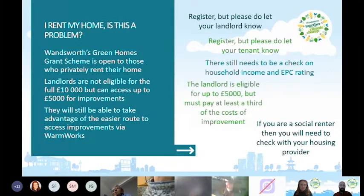For those who rent, the scheme is open to private renters. Landlords are not eligible for the full £10,000 but can access up to £5,000, and there will need to be a landlord contribution. More information on the Wandsworth website explains how much they would need to pay. Renters can still benefit from the easier route to improvements via Warmworks without arranging everything independently.